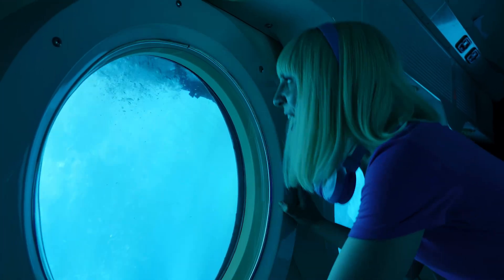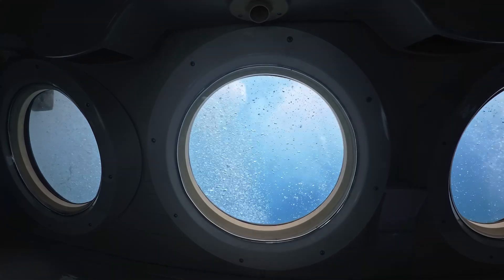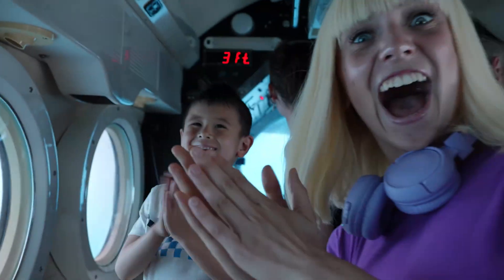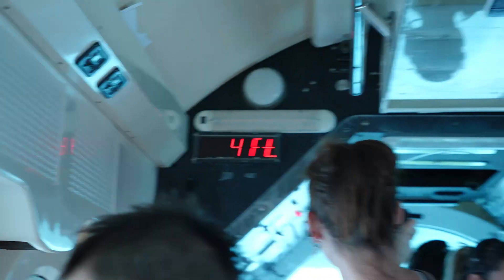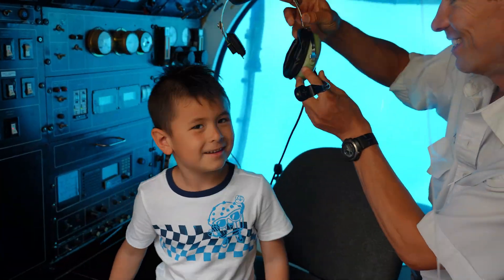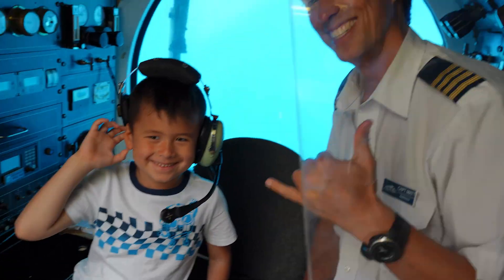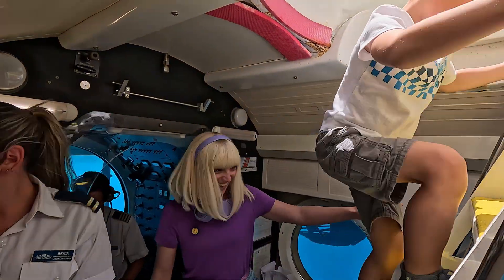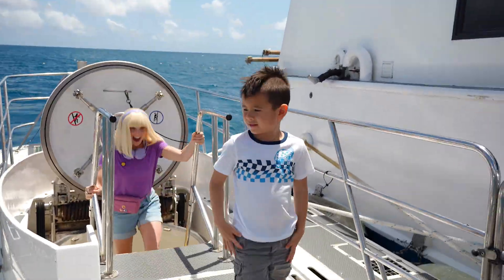Welcome back to the surface, everyone! Please give a round of applause for Captain Matt. Thank you for an amazing safe ride! Captain Matt let me sit in his captain seat! Thank you, Atlantis Submarines, for taking us to the bottom of the ocean — that was so much fun!